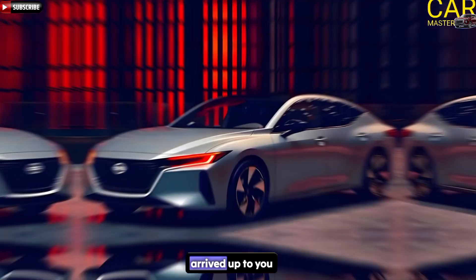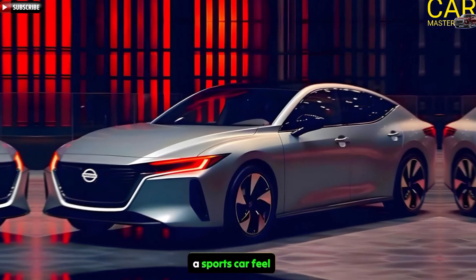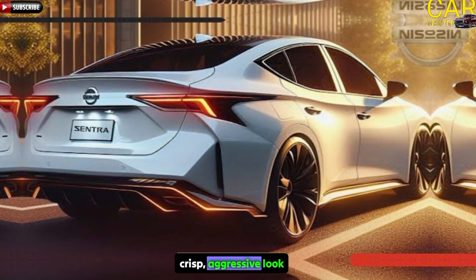Where it takes you is up to you. But everyone will know — sculpted to give the driver a sports car feel, the low and wide stance has ideal proportions and a crisp, aggressive look.